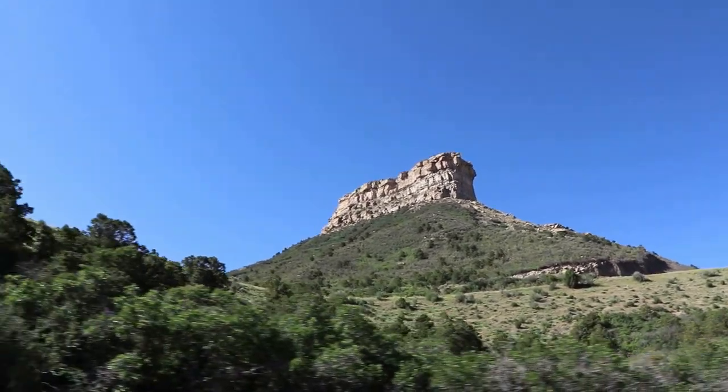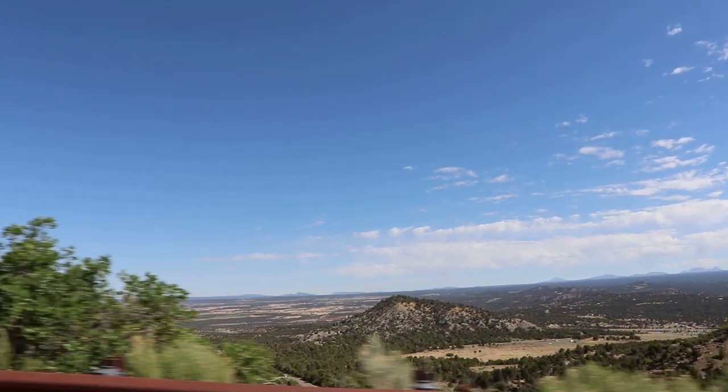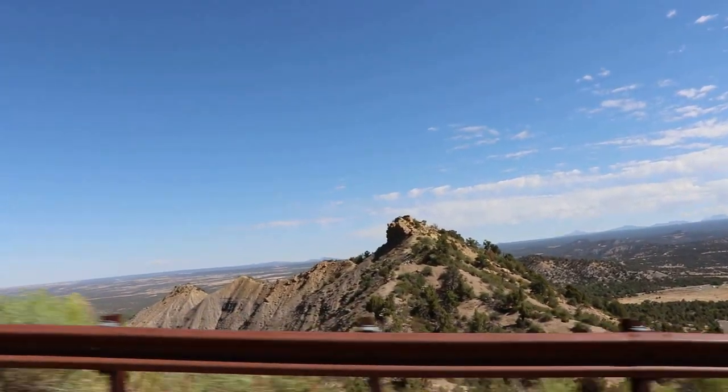The main visitor center by the entrance is currently closed, so I'm skipping right over that. The main historic features and viewpoints of the park are way up atop a series of mesa tops, so there is a long scenic drive to get up there. Mesa Verde is one of the OG national parks, established in 1906 by Teddy Roosevelt.